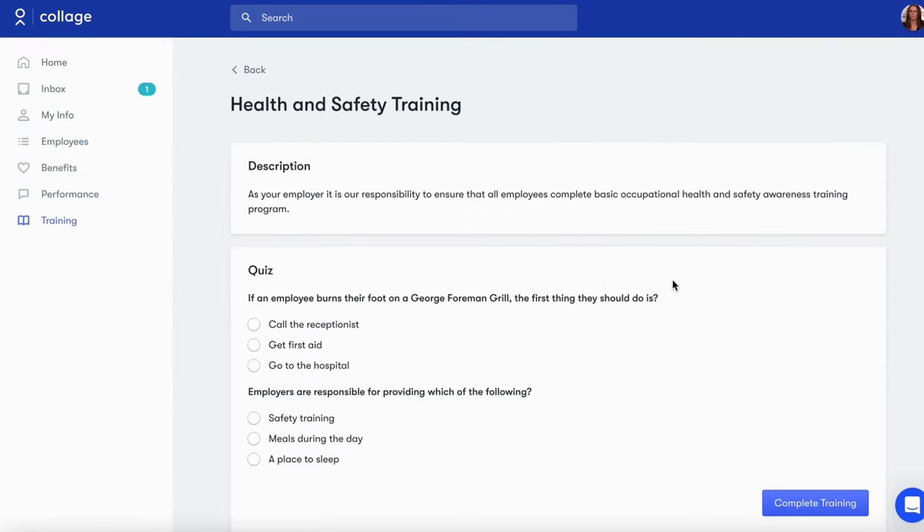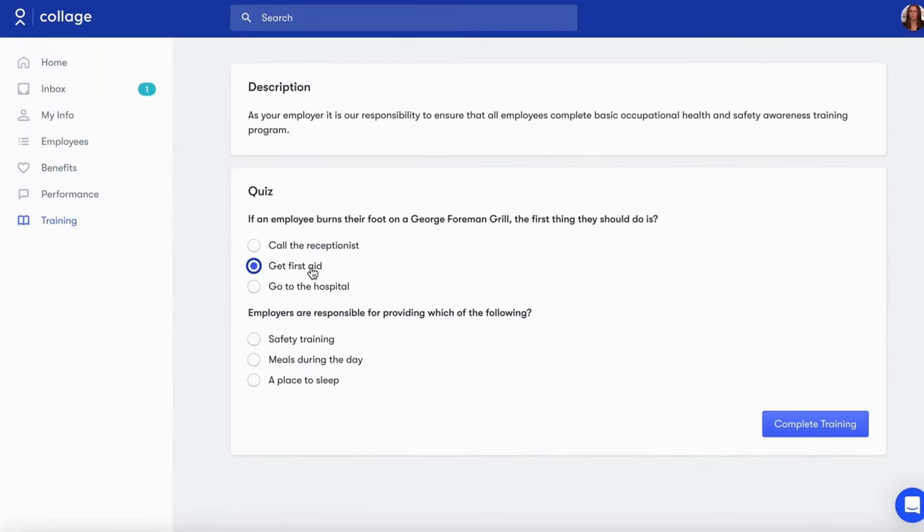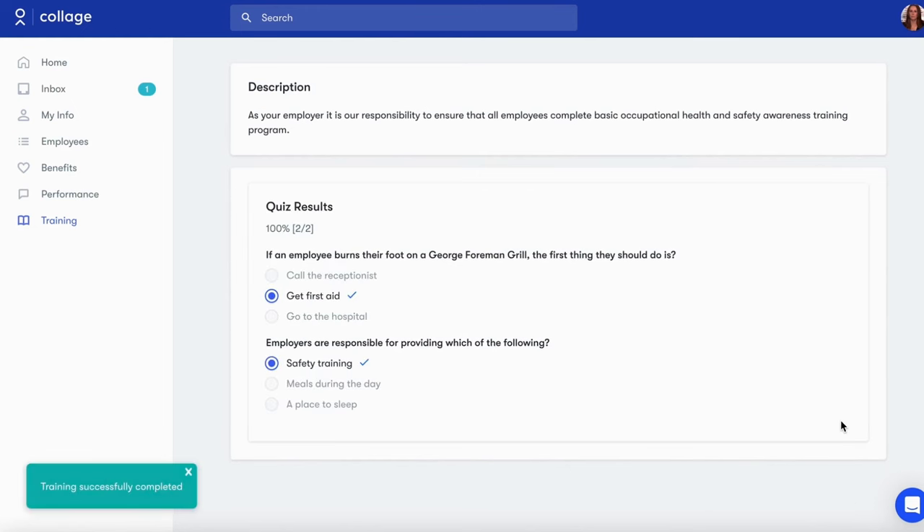Employees can also be assigned training modules directly through the platform that can be quickly and intuitively completed as part of their onboarding experience.